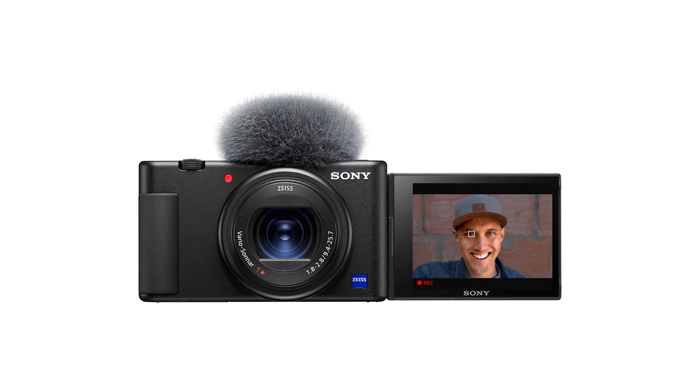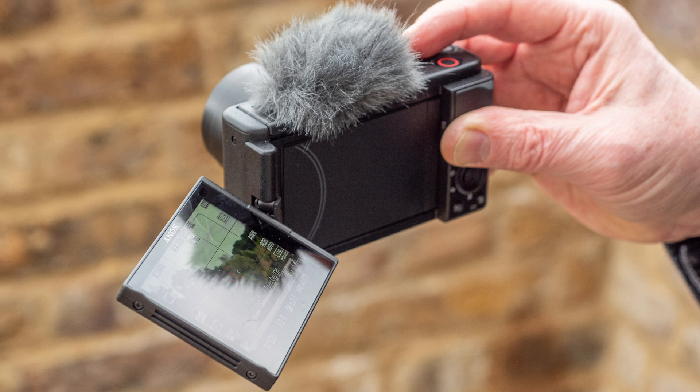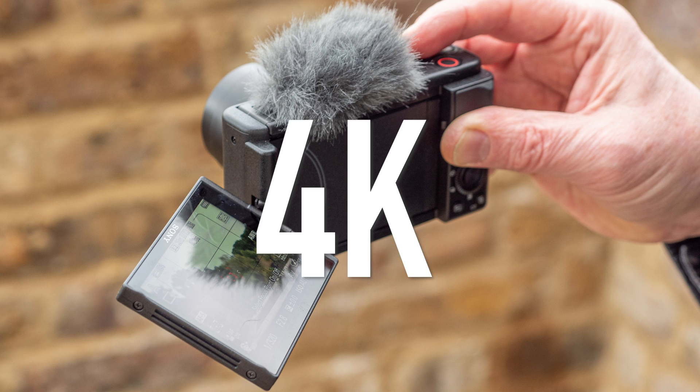First up on the list is going to be Sony with their ZV-1. The ZV-1 is a really popular system right now with its variable angle screen and its 4K movie recording.